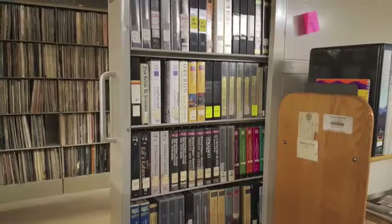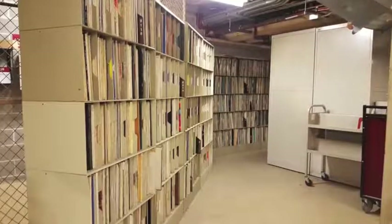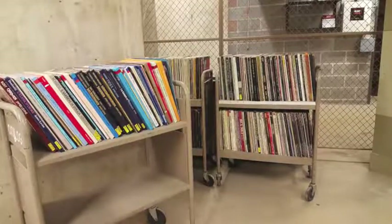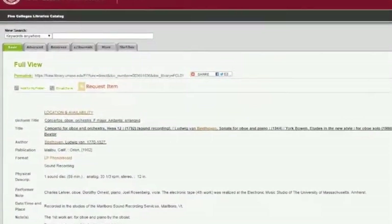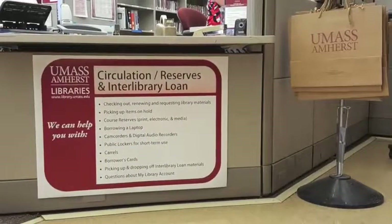The library's collection of VHS video cassettes, LPs, and audio cassettes is located in basement storage. If you'd like to borrow them, please use the Request Item function in the library's catalog. You will be notified by email when the items are available for pickup at the Circulation and Reserve Services Desk.